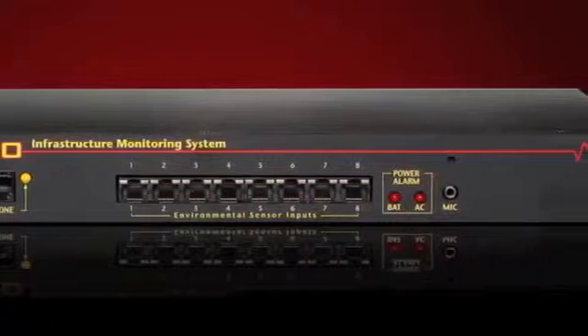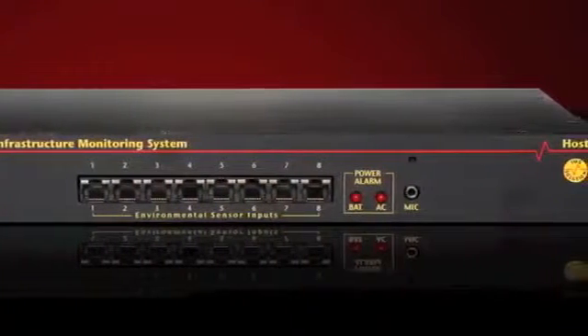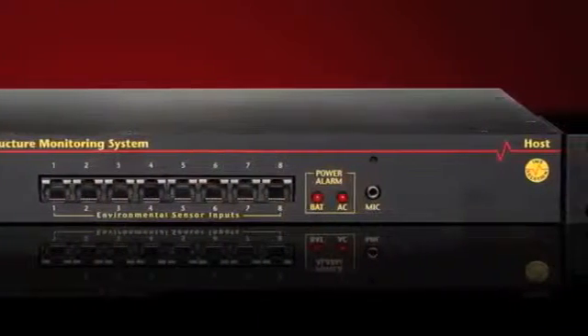It includes a modem, an internal UPS, flash disk storage, a web server — all in a simple-to-install rack-mountable package.